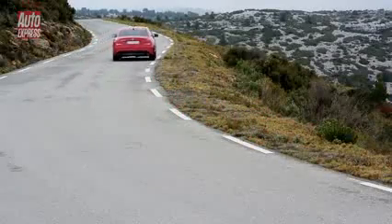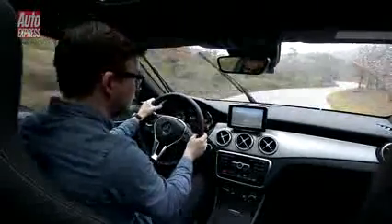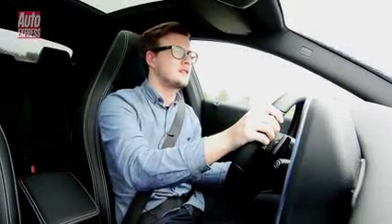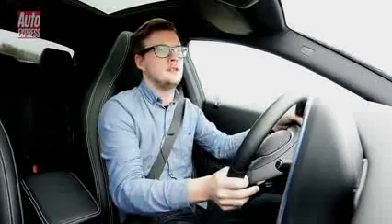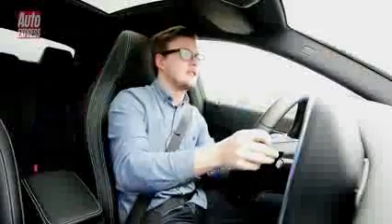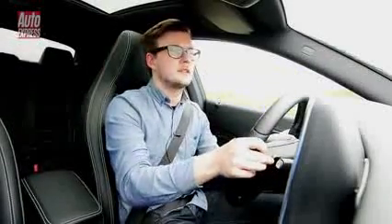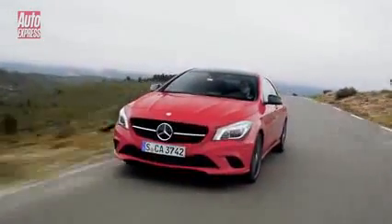So this is the CLA 250. The 2 litre engine produces 208 brake horsepower, and it will do 0-62 in about 6.7 seconds. It's the most powerful petrol engine we'll get in the UK before the AMG version arrives later on. It's fairly smooth and quite quiet, with a bit of power and punch, but not overly exciting.